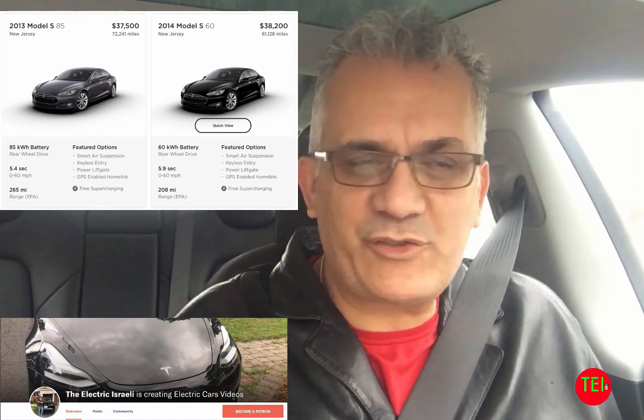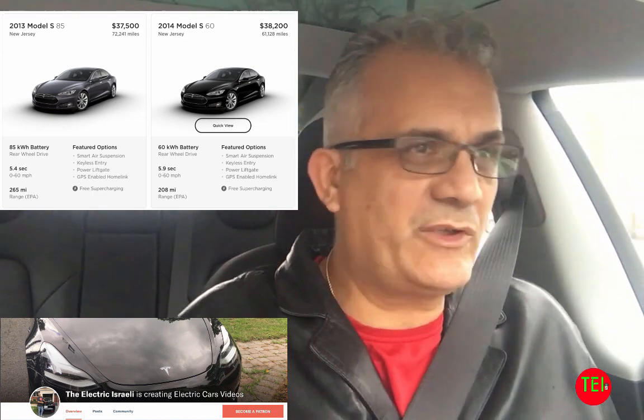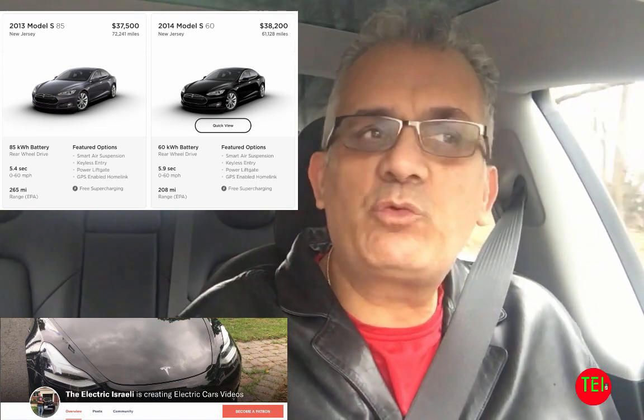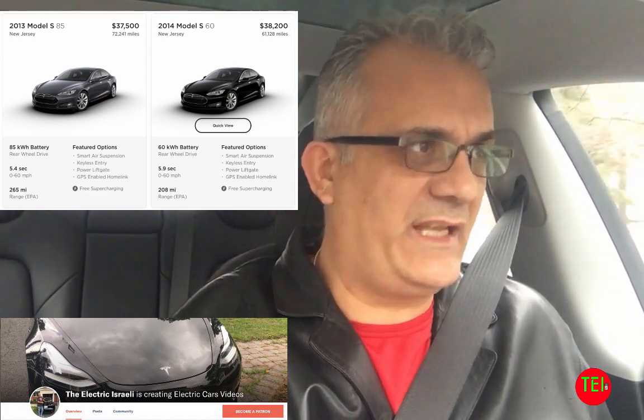Hello everyone! This is Moshe the Electric Israeli on an icy day — everything is ice here. Today I'm going to do a video that I do every few months. It's the most watched topic on my channel, gets the most views: how to buy and where to buy a used electric car.